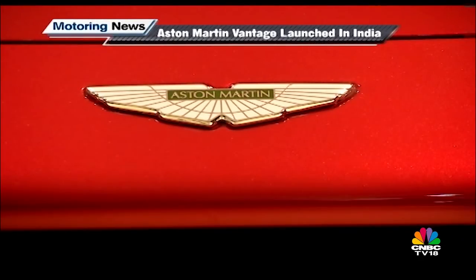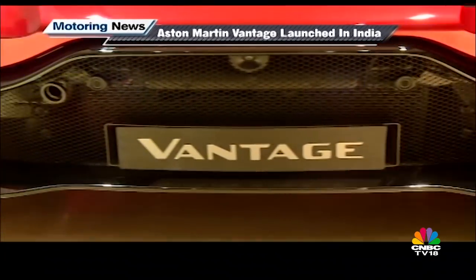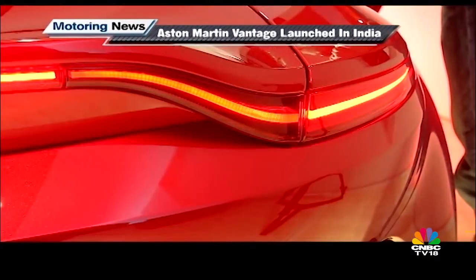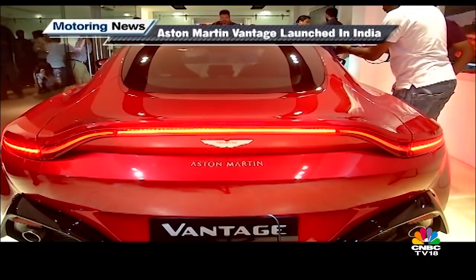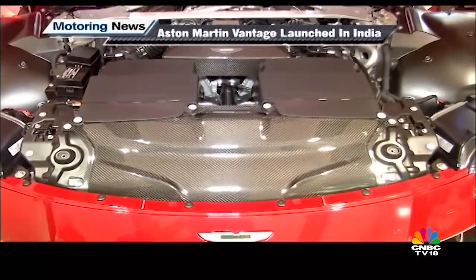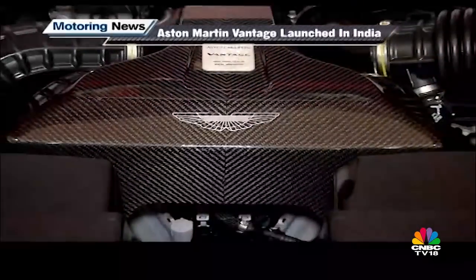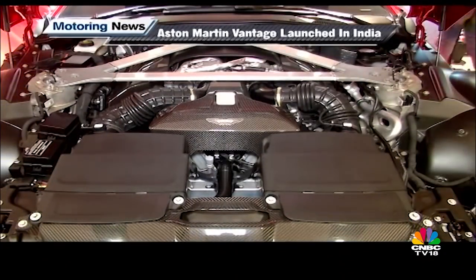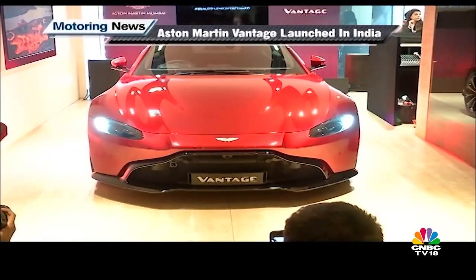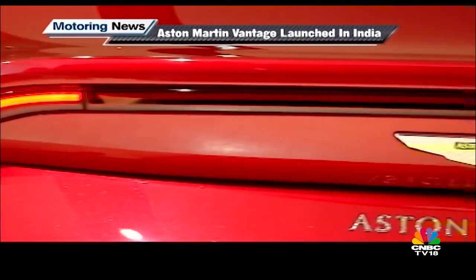Say hello to the latest generation of the Aston Martin Vantage, now in showrooms for Rs 2.95 crore ex-showroom. On close inspection, the front fascia is a big departure from traditional Aston Martin cars and owes much of its styling to the Aston Martin DB10. In line with the aggressive exterior, the cabin sports a busier dashboard design and a comparatively lower driving position. The 2018 Vantage is powered by a 4-litre twin-turbo V8 putting out 510 PS at 6,000 RPM and 685 Nm at 2,000-5,000 RPM. Aston Martin claims the 2018 Vantage can reach 96.56 km/h in 3.5 seconds and a top speed of 314 km/h — making it quicker than the previous V12.